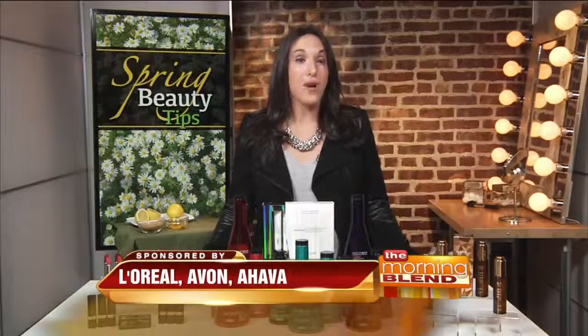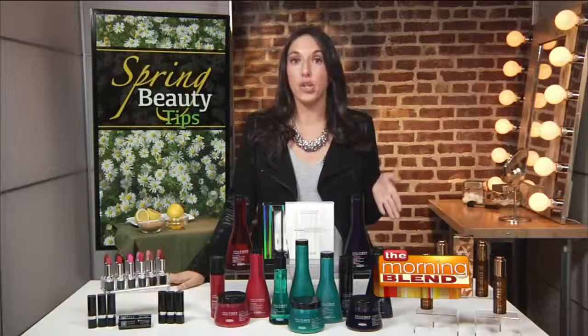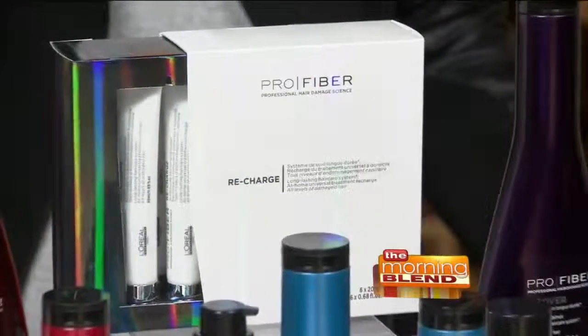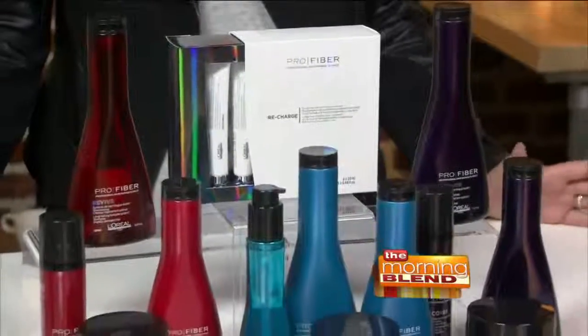Let's start with hair. Hair damage is actually the number one hair concern for women. L'Oreal Professional Pro Fiber is a long-lasting hair care system that combats damage for up to six weeks and treats all types of damaged hair.